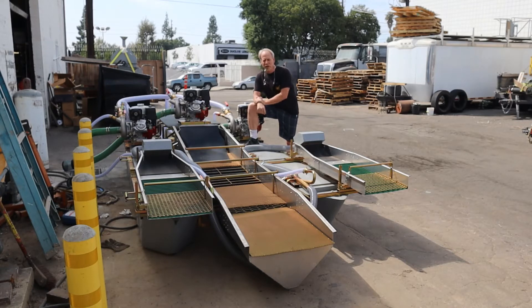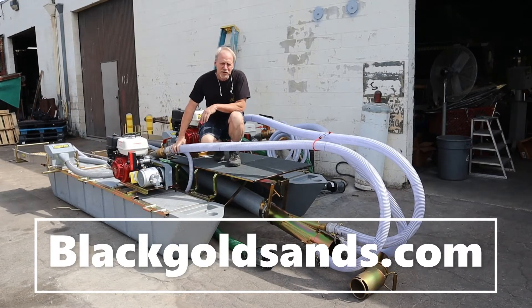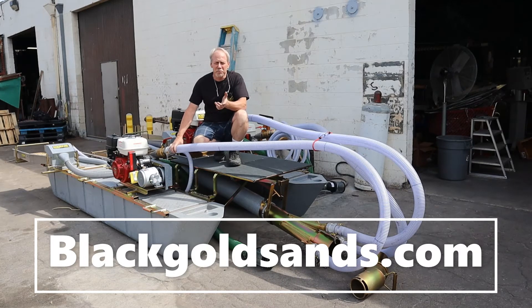We're working with a company called Black Gold Sands and this machine was developed specifically with their requirements in mind. This dredge is specially designed for Black Gold Sands and it's designed to work in both a variety of extremely deep conditions as well as shallow conditions.